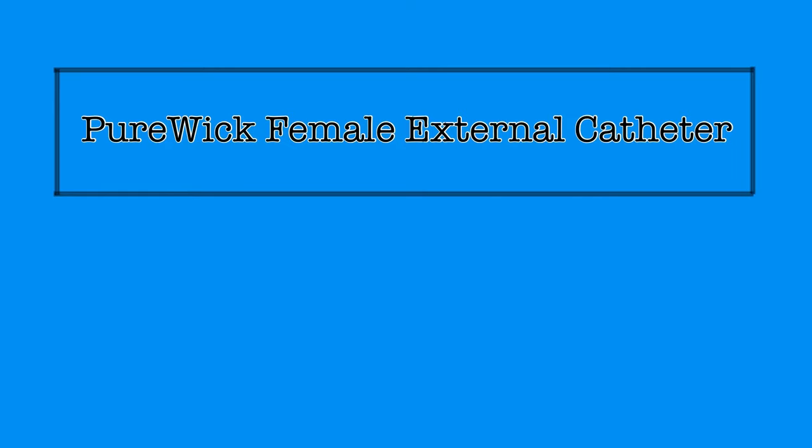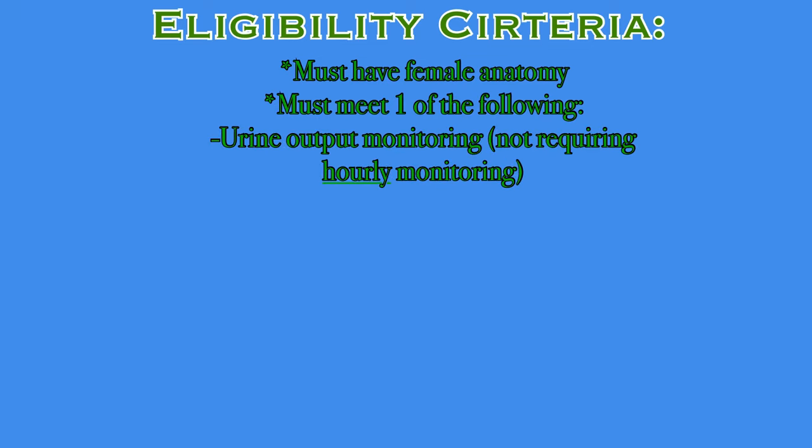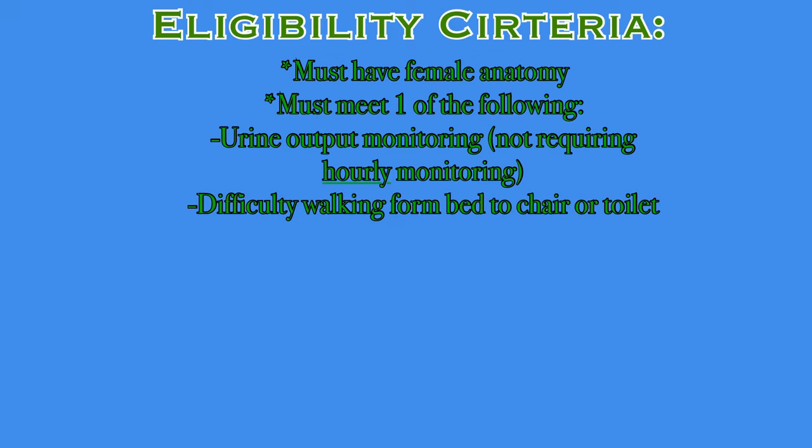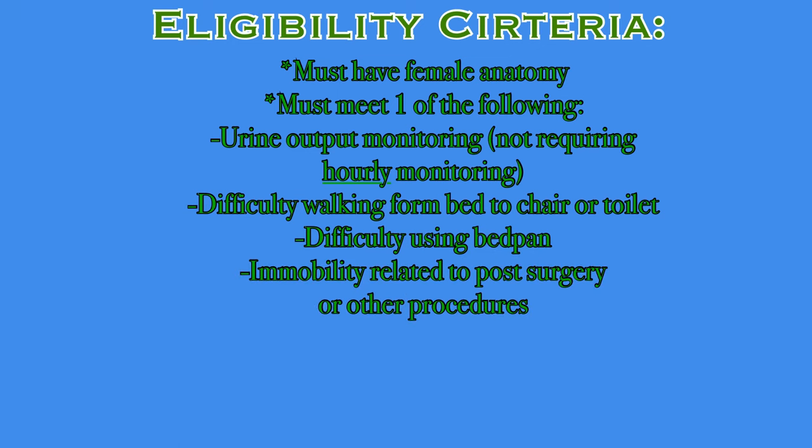To be eligible for use of a Purwick external catheter, the patient must have female anatomy and meet at least one additional criterion. Those criteria are: need for urine output monitoring that does not require hourly monitoring, difficulty walking from bed to chair or to the toilet, difficulty using a bedpan, immobility related to post-surgery or other procedures, incontinence-related skin injury that is not located in the perineal area, or an active bed rest order.